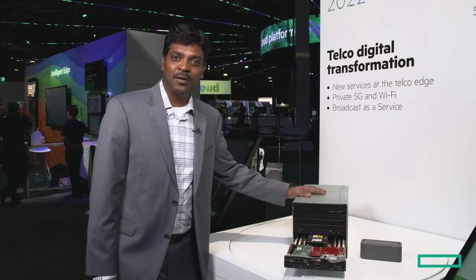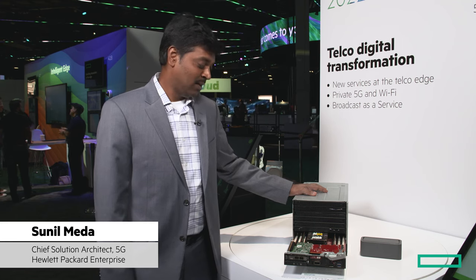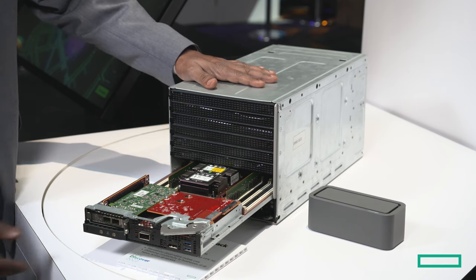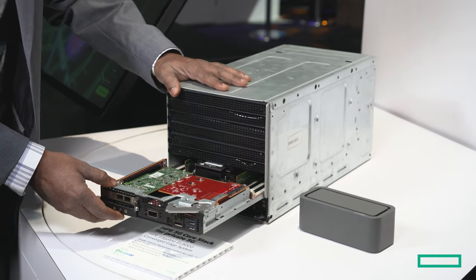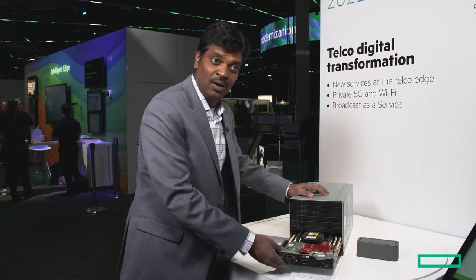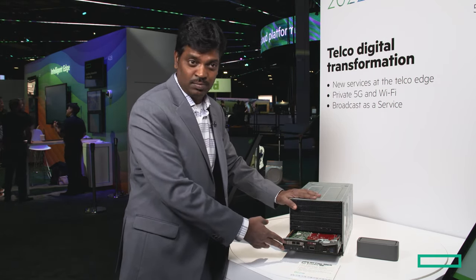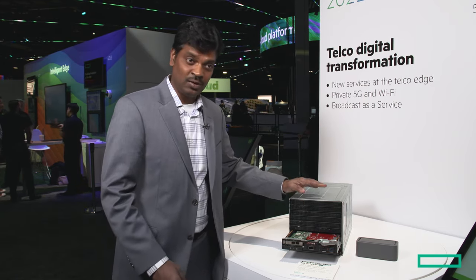Thank you for the private 5G overview and walking us through the use cases. My name is Sunil Medha, I am the chief solution architect for 5G. Today what I'm going to show you is this cool box — our HP Edgeline 8000. This comes with four cartridges, each equivalent to a server, with placeholders for all three servers. Each blade server comes with GPU and CPU capability. We're going to put the entire 5G core stack on this box, and it's capable of running up to 10,000 5G subscribers.